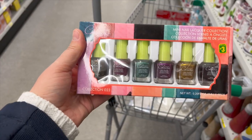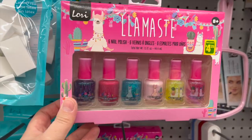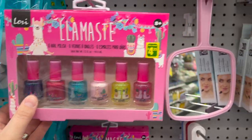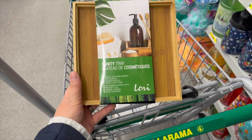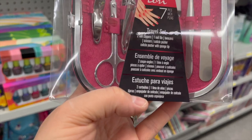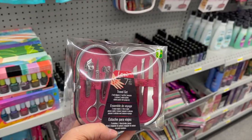By Cosmic Colors, mini nail polishes — cruelty free — for $3. For kids, llama-themed six colorful kids' nail polishes for $4.25. A vanity tray made of 100% natural bamboo for $4.25. By Lori, a great little manicure travel set with two nail clippers, a nail file, tweezers, scissors, cuticle pusher, and cuticle pusher with sponge, for $3.50.